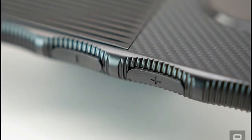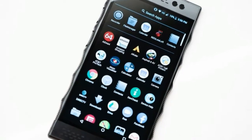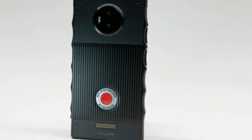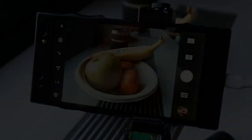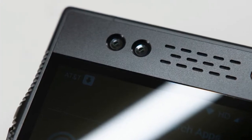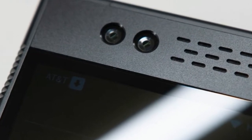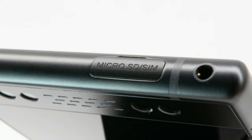The Hydrogen's standout feature is 3D photo and video capture, which the company calls 4V or 4View. There are four cameras on the device arranged in two stereo pairs on the front and back. These two pairs are oriented differently, though, meaning that you can only capture 4V pictures and video horizontally with the rear camera system and vertically with the front. It's a little weird in practice, but it does make sense.